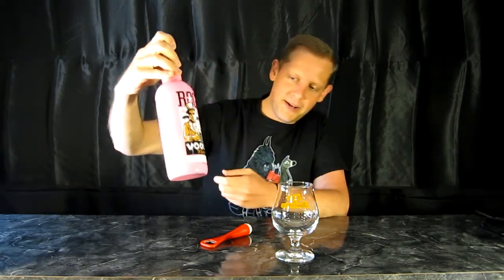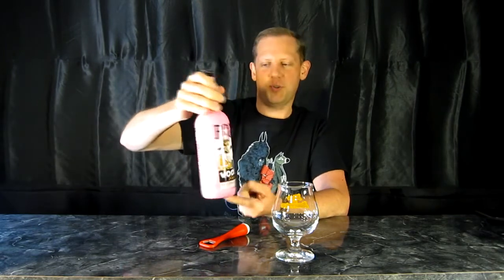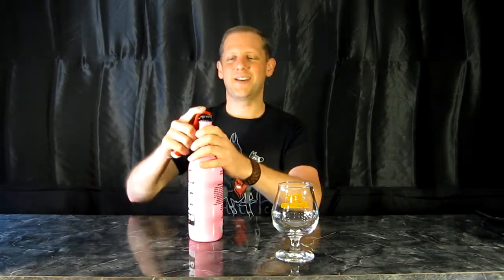This is not a 22 ounce — this is a 750. And it costs $12.99, so another one that went above my $10 threshold, but it was interesting enough that I had to give it a try at least once. So let's crack this open, get it into a glass, and I'll let you know what I think of it.